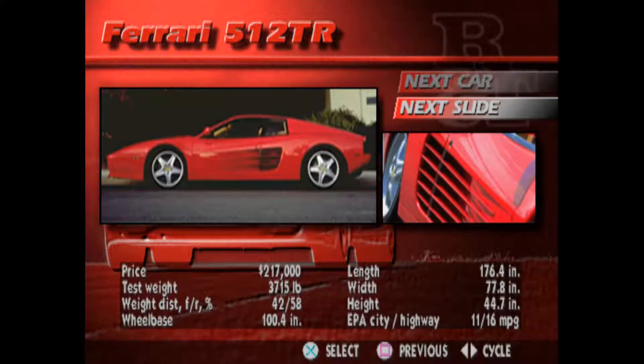Italian style, beauty, speed, comfort, exclusivity. The Ferrari 512 TR has it in droves.